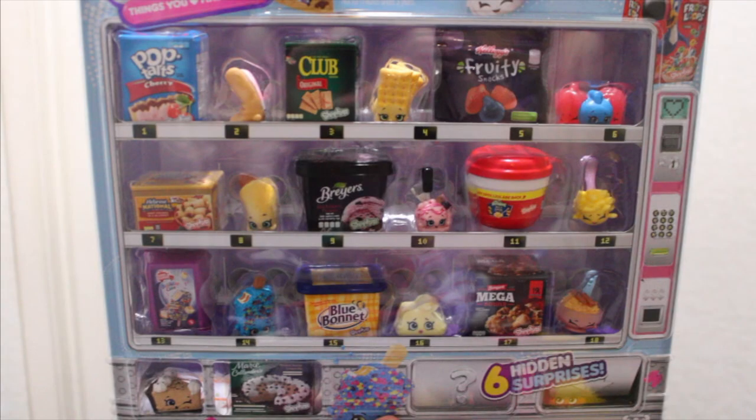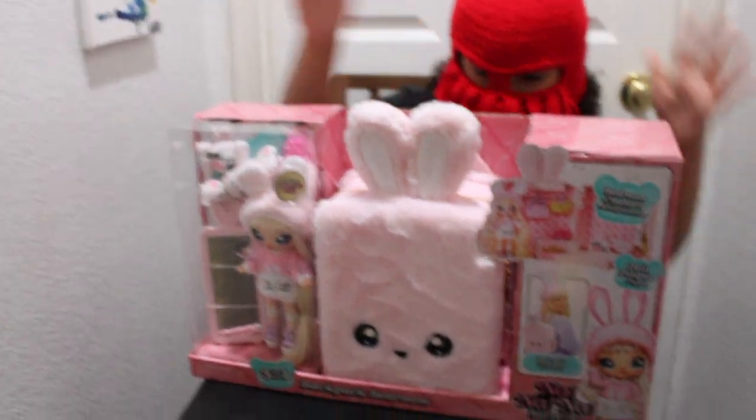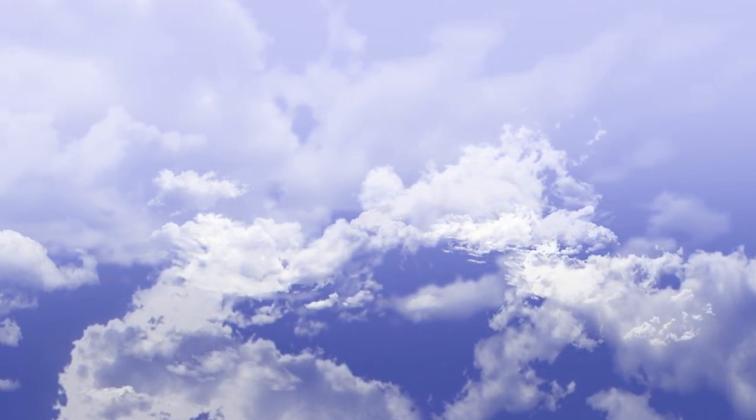Watch my next two videos where I open my Real Little and my surprise doll. That's it for today. Thanks for watching — don't forget to like and subscribe. Bye!